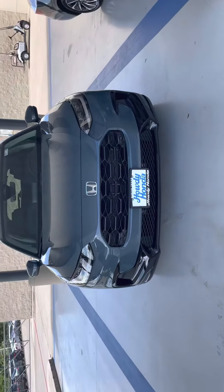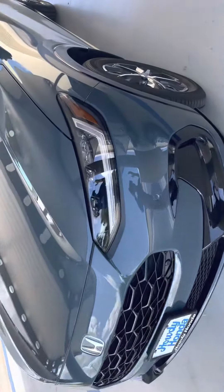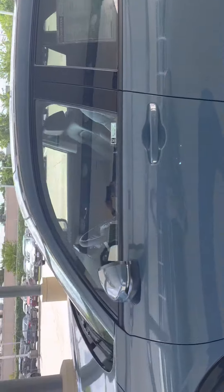This is Sam with Howdy Honda, and I am making a video for the HRV 2023 EXL PIM with Nordic Forest Pearl color. That's the latest color introduced in 2023.